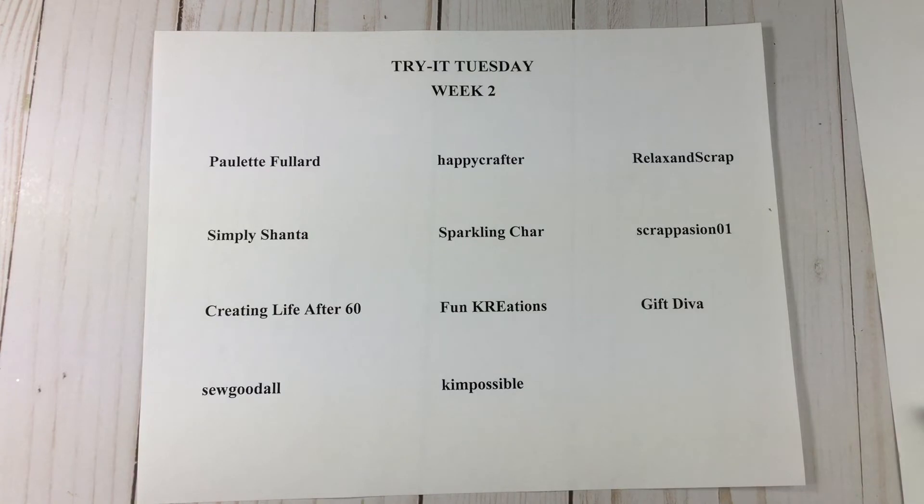Sparkling Char did a recipe book — she's good at doing stuff like that, so make sure you go by her channel and check that recipe book out. It was so cute, and she used a tutorial to do it, so you can check out what tutorial she used as well.